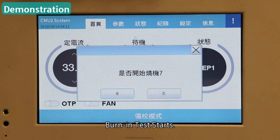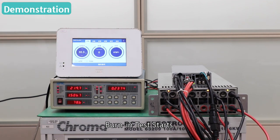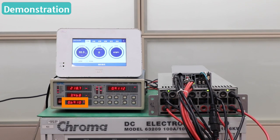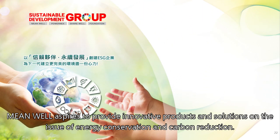The burn-in test starts. With the energy recycling burn-in system, the system power is reduced to 690 watts. The recovery rate of the system is about 80%. Meanwell aspires to provide innovative products and solutions on the issue of energy conservation and carbon reduction.